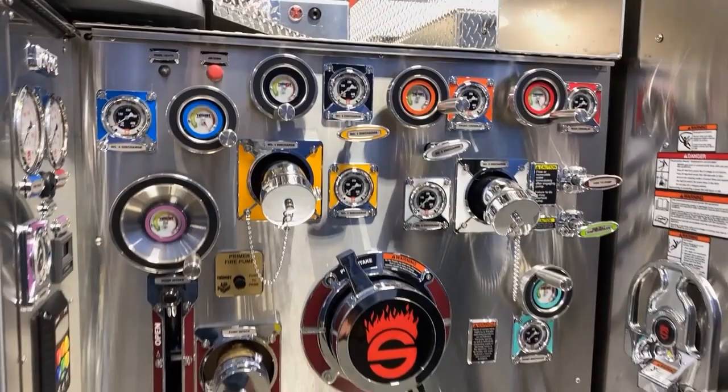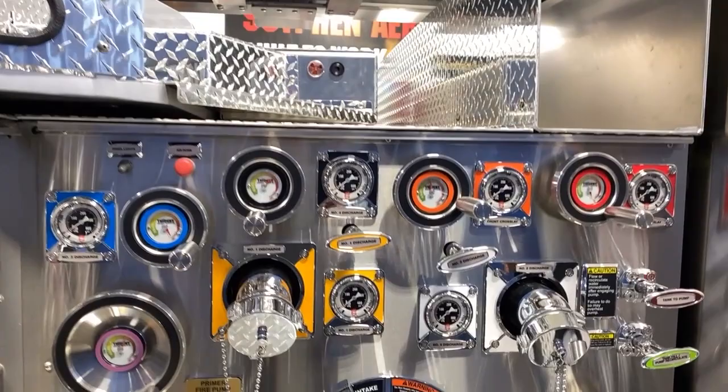We have a 1500 GPM pump in this application. Due to the potential sandstorms and the sandy environment, we removed as much electronics as possible. Everything in this particular pump operation system is manual.